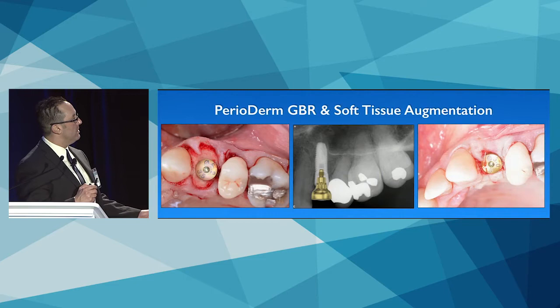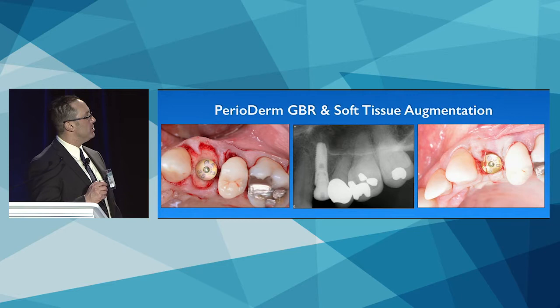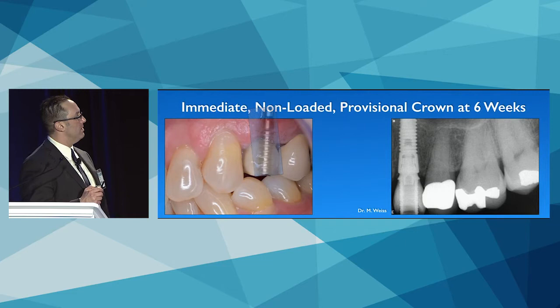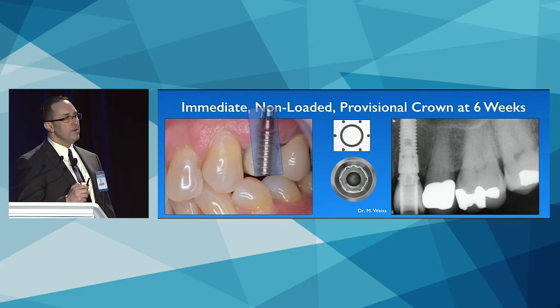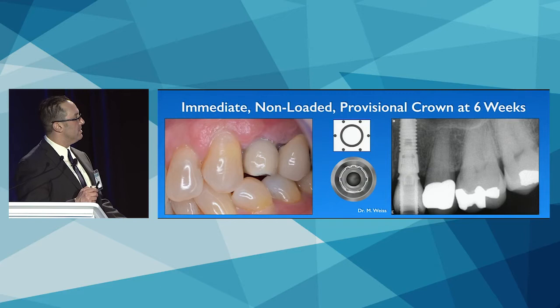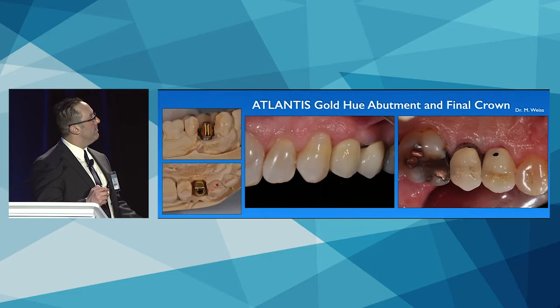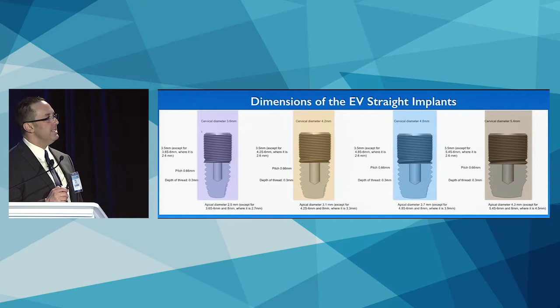A surgical impression is taken, a healing abutment placed loosely, and a perioderm — a dermal allograft used as both a membrane and tissue thickening agent — is stretched over the healing abutment and the site is closed. She goes directly to the dentist's office for a screw-retained provisional crown made from the impression and a vacuum-form template. At six weeks, pre-manufactured temporary abutments with six possible positions are used. A custom impression coping based on the provisional contours yields a patient-specific Atlantis abutment and cement-retained restoration. Total treatment time: about 10 weeks.